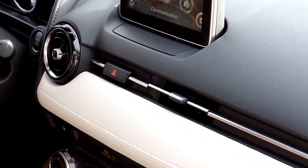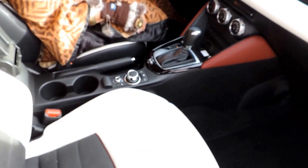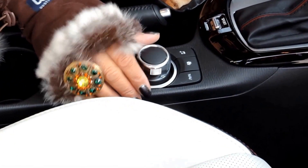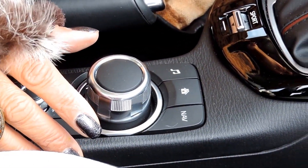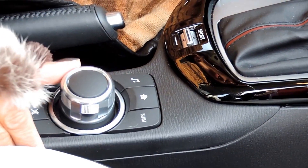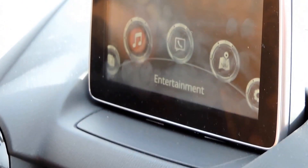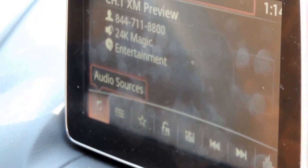Let me show you the infotainment center. The controls are here in your console that rises here. You have two cup holders there. Here's the communication center, and you're simply using this knob. You've got your navigation — if you push here it will bring up your menu. You can put in your home address and it'll take you right back. So you're just using the knob: communication, your settings, entertainment, AM, FM, all your audio sources. It's one-finger movement. I love this because you're not fumbling on the dashboard.